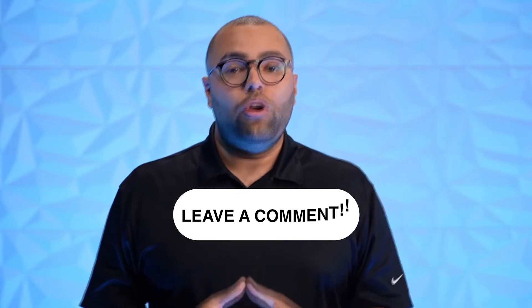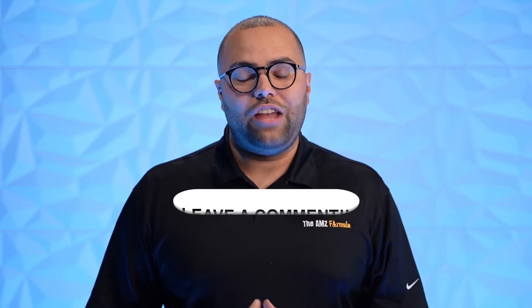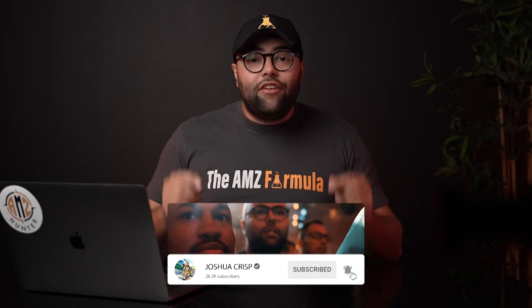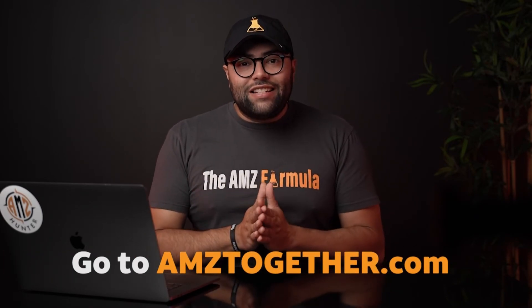Hopefully you're as excited about this as I am. Let me know down below if you're brand registered and applying for this program. Thanks for watching — smash that subscribe button and hit the notification bell so you're notified every week when we drop new videos. If you're interested in working personally with me and my team or making an investment in an Amazon business built, run, and managed by our team, head over to AMZ Together right now.